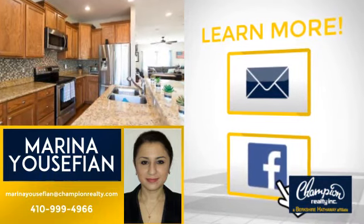If you're interested in learning more, click on screen to contact us for more information, or share this property with your friends. We look forward to hearing from you. Thanks for watching!